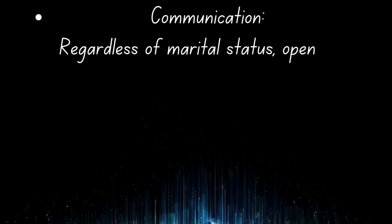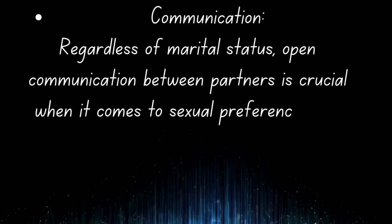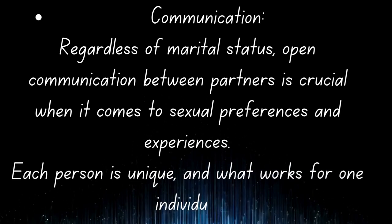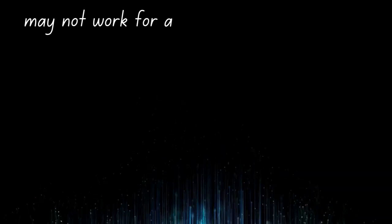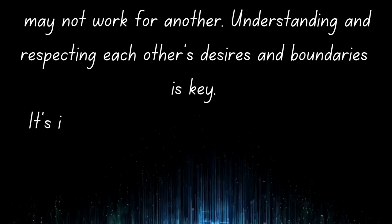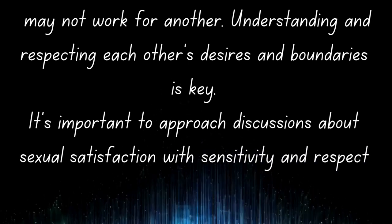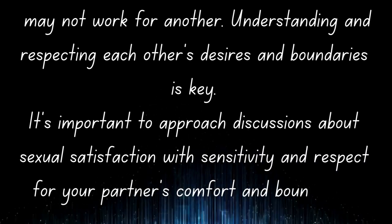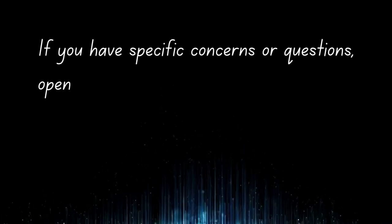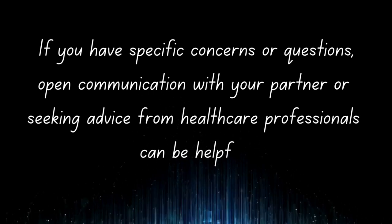Regardless of marital status, open communication between partners is crucial when it comes to sexual preferences and experiences. Each person is unique, and what works for one individual may not work for another. Understanding and respecting each other's desires and boundaries is key. If you have specific concerns or questions, open communication with your partner or seeking advice from healthcare professionals can be helpful.